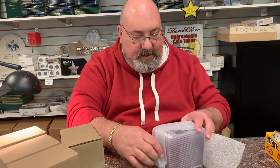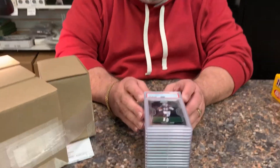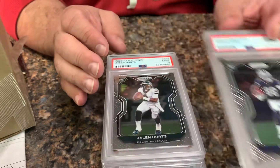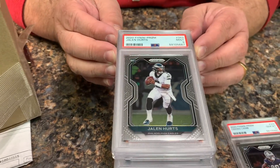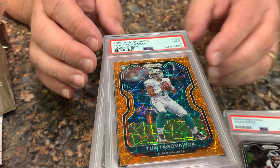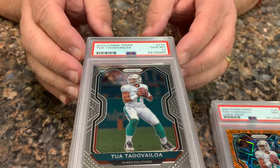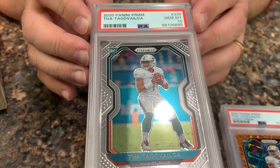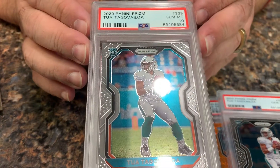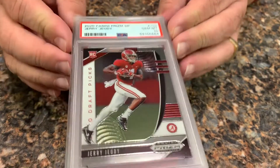In the first box, we're starting off okay. We have a CeeDee Lamb rookie in a PSA 10, a Jalen Hurts rookie in a 9, a Tua rookie in a 9, a Tua rookie in a 10, another Tua rookie in a 10, and a Jerry Jeudy rookie in a 10. Doing okay so far.